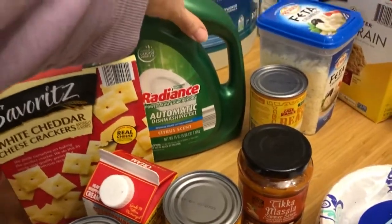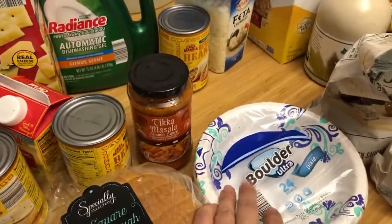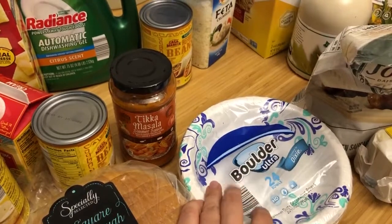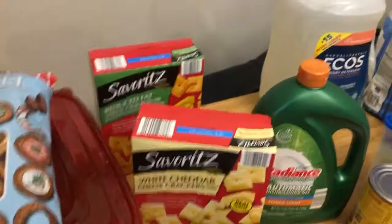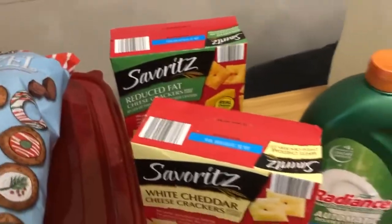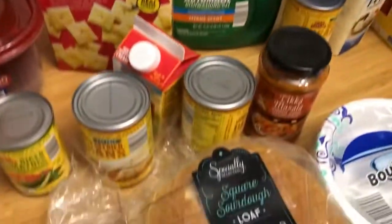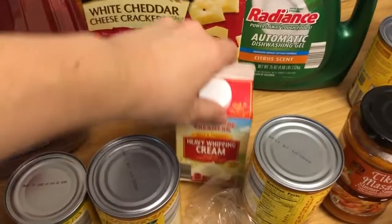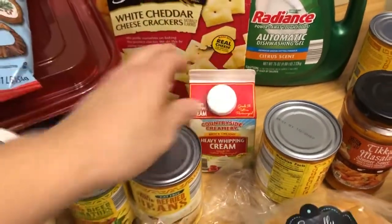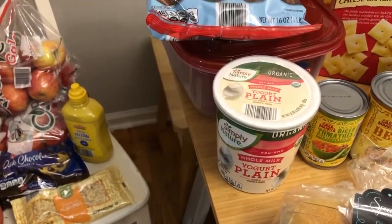Tikka masala — this is good on sauce, on vegetables, or on protein — $1.99. This is $3.99, this is $3.29. We're bringing soup and chili to a friend's house. Cheese crackers — not healthy but $1.49, great for a quick on-the-go snack. Sourdough $2.89. Heavy whipping cream $1.95. Yogurt $2.89 for the organic yogurt.